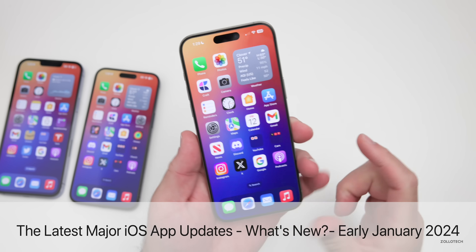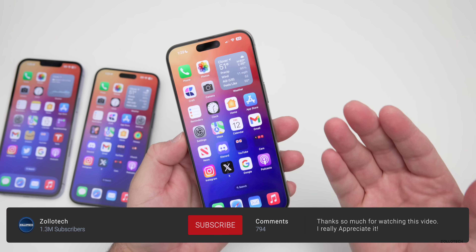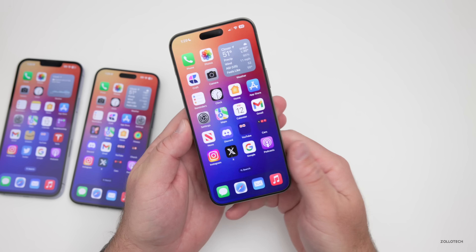Hi everyone, Aaron here for Zollotech. It's been a little while since we talked about the latest app updates, so we'll talk about those for January 2024. We'll start with Apple and then talk about third-party apps.